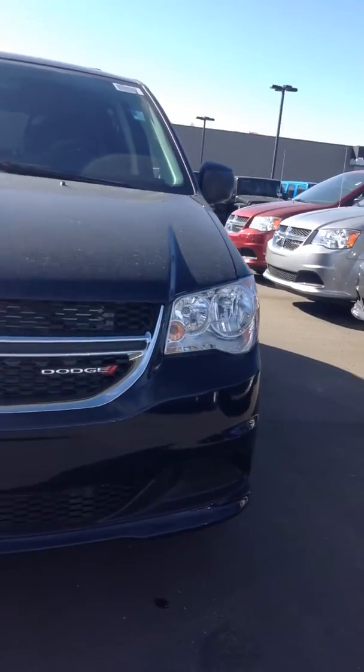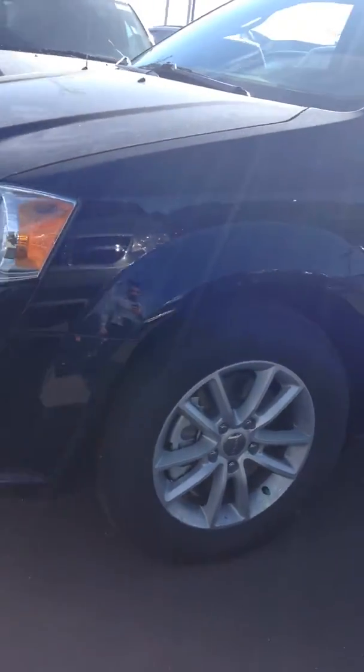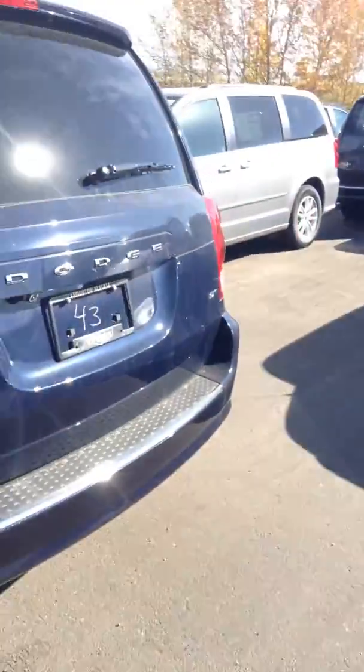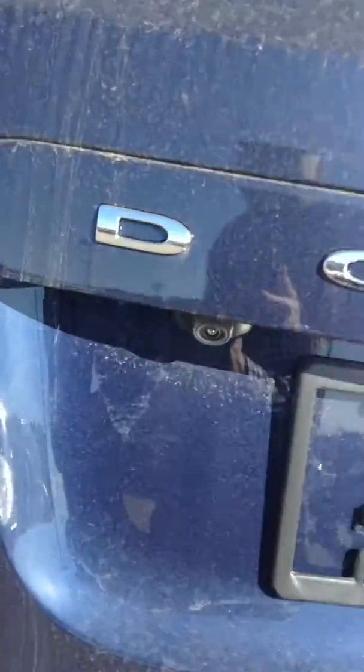As you can see here, you can see the nice front grille. I'll get you a side view shot of it. Beautiful van. You get all season tires. The nice thing about this van is it has a backup camera — that's where your backup camera is.